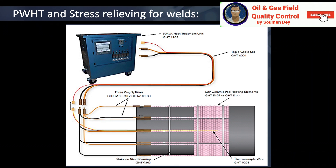Is PWHT required for stainless steel? PWHT for stainless steel is usually not required. However, to increase the corrosion resistance or reduce residual stress corrosion cracking susceptibility, stainless steel PWHT may be used depending on the service conditions encountered.